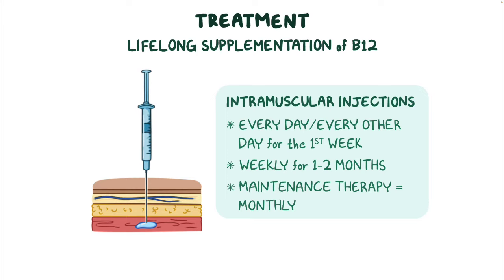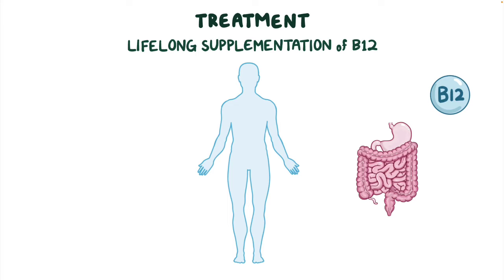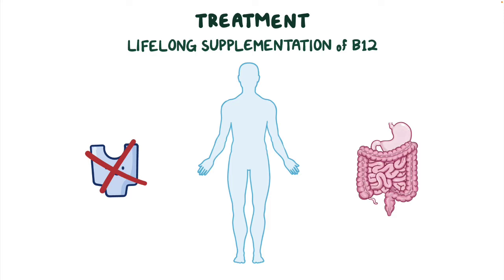By supplementing with intramuscular vitamin B12, the body is able to bypass the gastrointestinal tract and absorb the vitamin without the need for intrinsic factor.